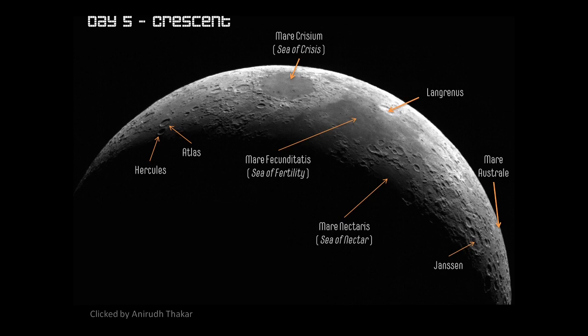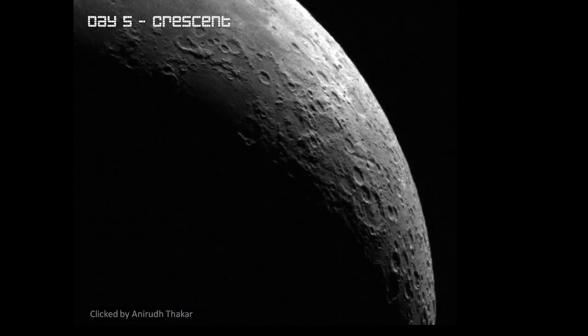The south side also has a lovely feature called Jansen — a crater named after the famous scientist Jansen. Zooming in using Anirudh's picture, we can see the south side of the moon, which is also the south side in the sky. Please note this image has been flipped by the telescope. You would see the crescent the other way in the sky, but this south side of the moon would still be pointing towards the south when seen in the sky.